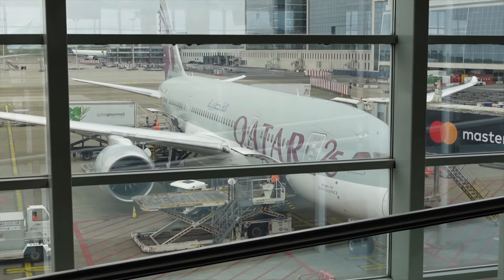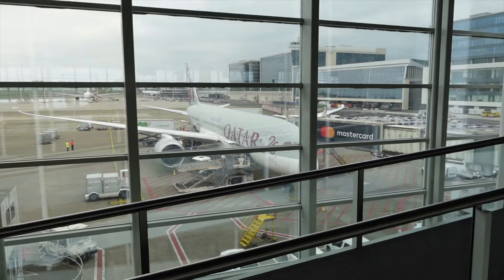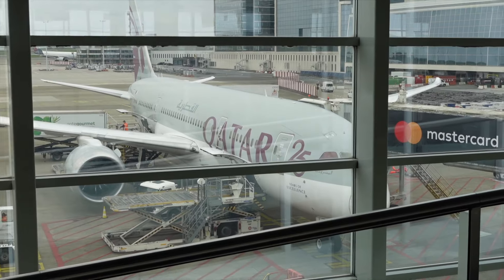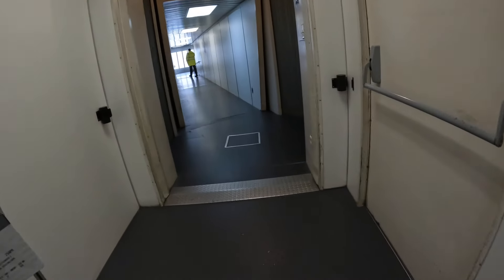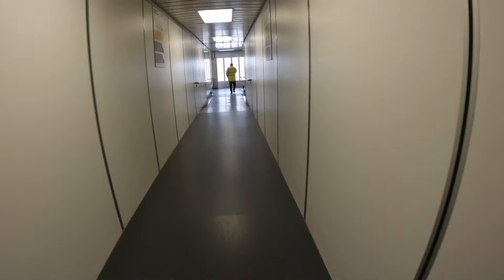And here she is — just about eight and a half years old, this Dreamliner was delivered new to Qatar in 2015. Should be boarding soon, looking forward to this one. It is time to board — I am so excited for this. I was very tired by this point, having already been up about 14 hours, but let's get on board this Boeing 787 Dreamliner over to Doha.